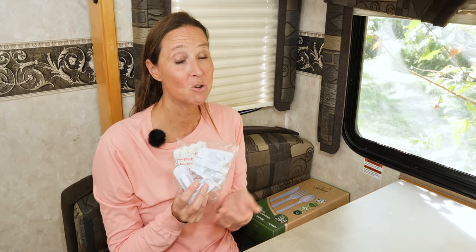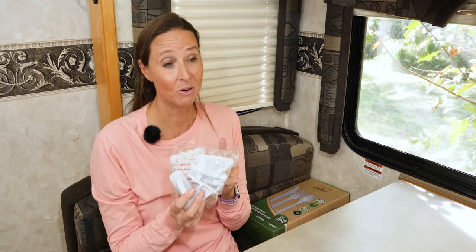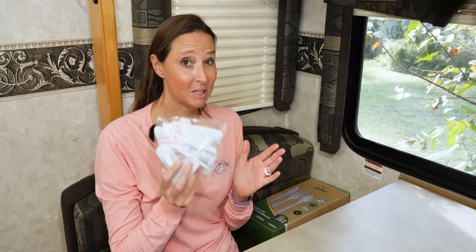Another great gift for the RVer or organizational enthusiast is a bulk pack of Command hooks. If you watch any of our RV tour or organizational hack videos, you'll see I'm a huge fan. A question we get all the time is whether they fall down — and we haven't had that problem. Even running air conditioners in humid environments, none have fallen off the wall when installed per 3M's instructions. I use these in so many different varieties throughout the RV. It's a great stocking stuffer or gift.